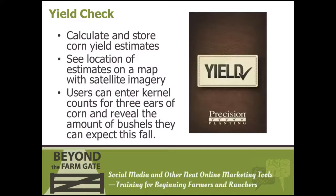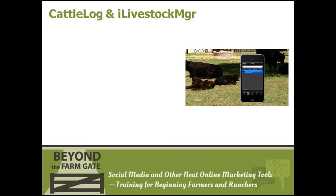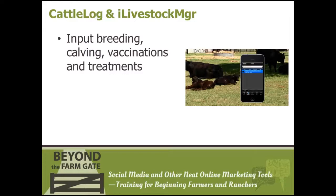Cattle Log and iLivestock Manager are created by the same company — one is free and the other is available for a small charge. You can monitor your cattle herd or livestock operation by inputting breeding, calving, vaccination dates, and the administration of treatments. iLivestock Manager provides information on up to 90 different species. Both programs sync information into iCloud so you can share and update this information across multiple devices.